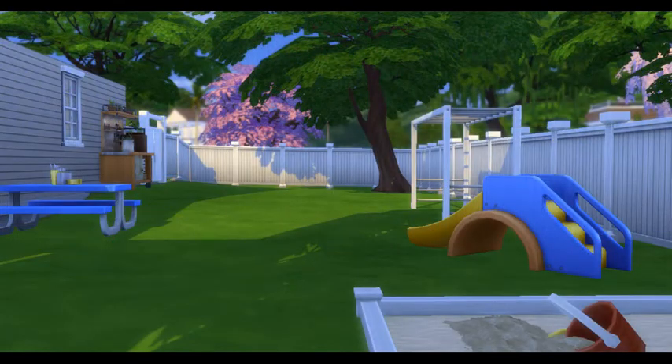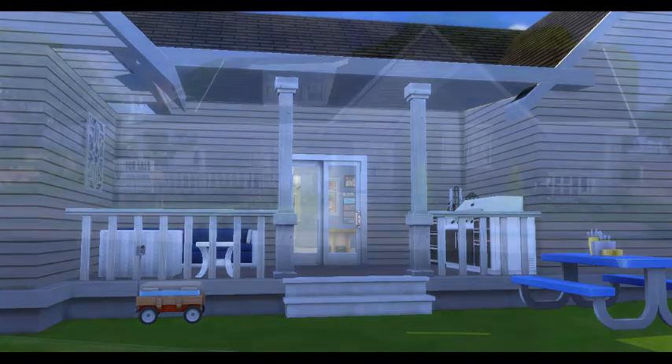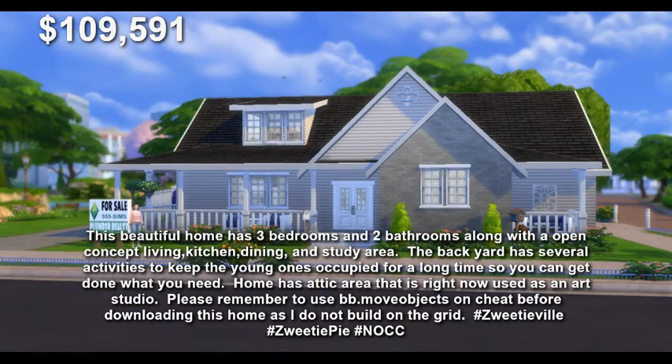If you like this house plan, you can find it on the gallery at Zweedieville — Z-W-E-E-T-I-E-V-I-L-L-E. Until next time, all my Zweedians out there, have a Zweedie-licious day! Bye guys, bye!